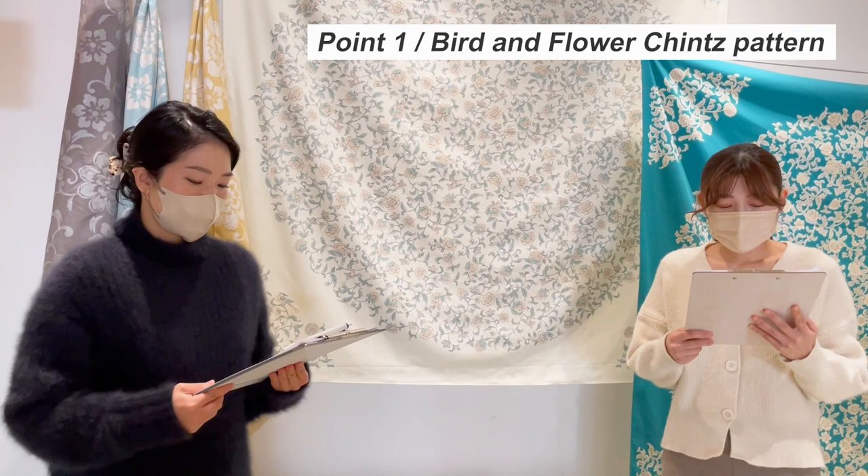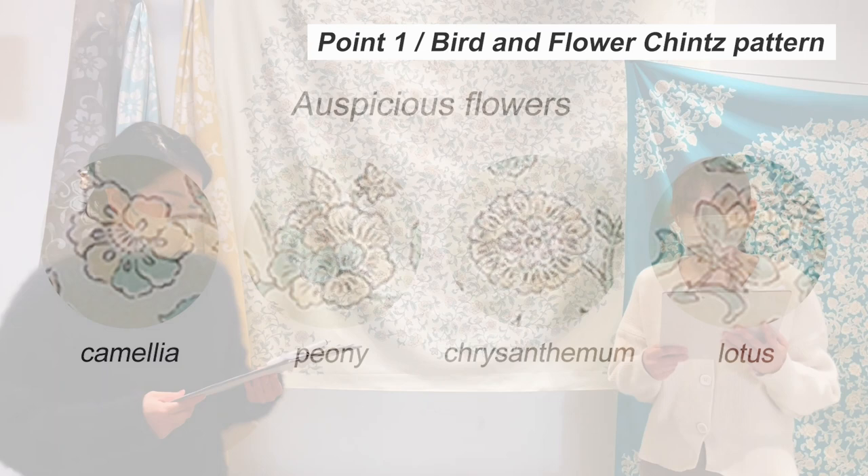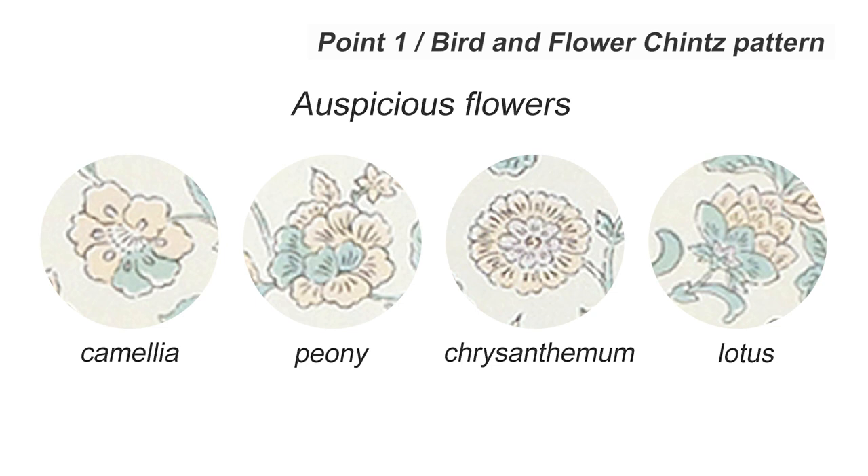The tones of fine lines and colouring are carefully adjusted in order to make it fit your home decor while remaining the classic mood. The beloved and auspicious flowers such as camellia, peony, chrysanthemum, and lotus are drawn on it.